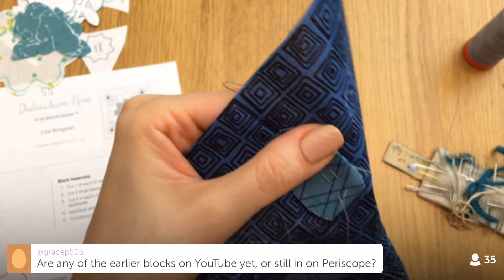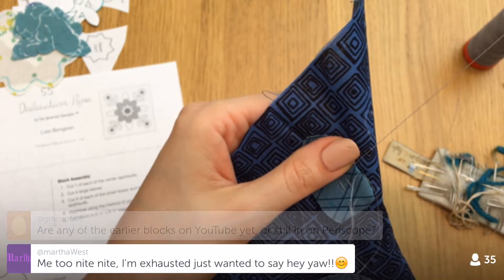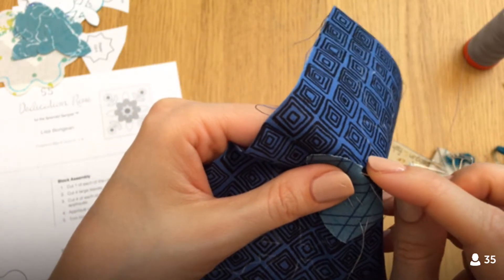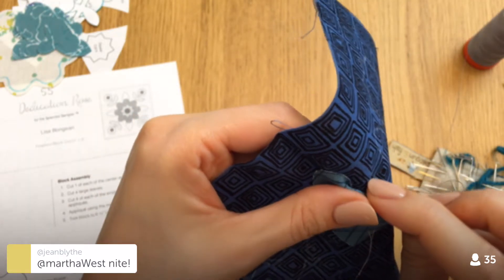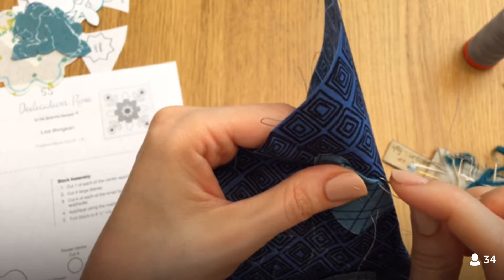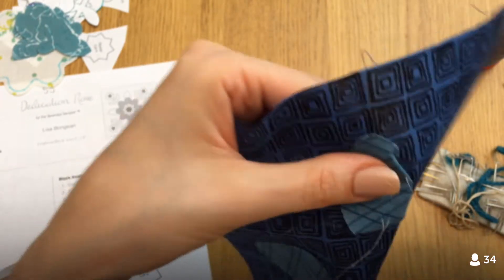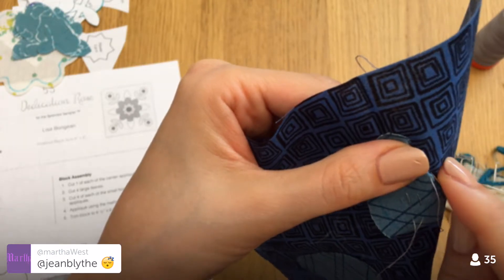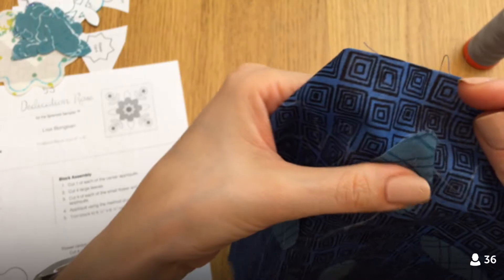Are there any earlier blocks on YouTube? There are a few — I used to only have them on Periscope, and then there was a website that would automatically record your Periscopes. That site shut down, and they had a service that would put everything up on YouTube for me, but they came in all in a crazy weird order. I still have to go through, put text in, title them — I'm not done with that yet.